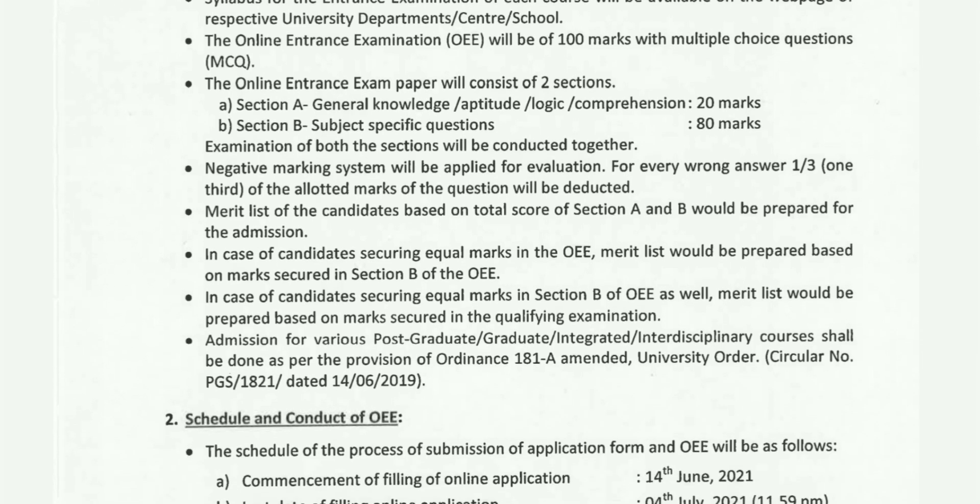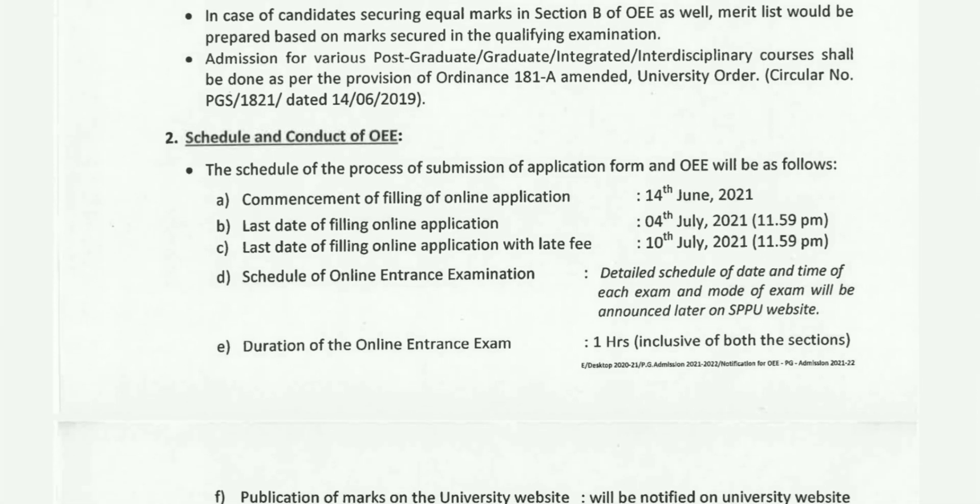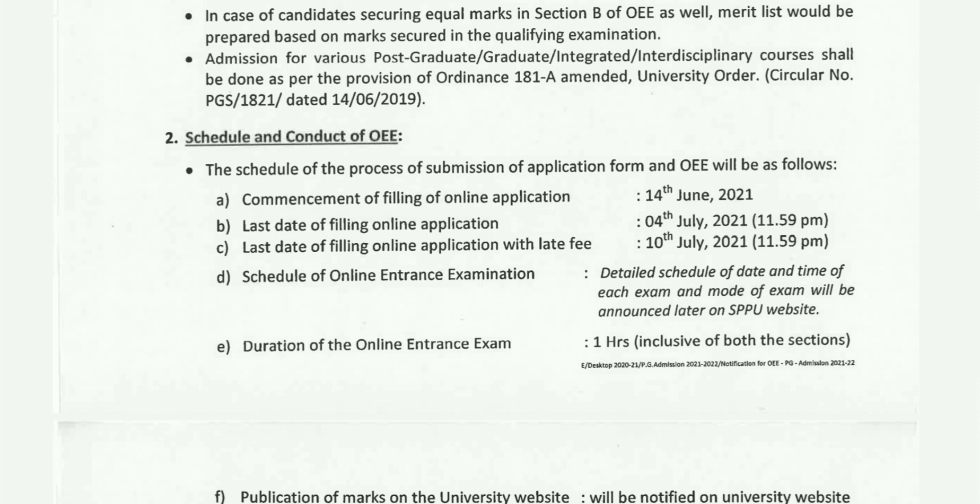You need to check the schedule and conduct details. The online entrance exam application form filling starts from 14th June, and the last date is 4th July at 11:59 PM. The fee payment last date is 10th July. The general fee is 500 rupees; if you pay late, there is a late fine making it 700–750 rupees — approximately 200 rupees extra. The exam is one hour long with 100 questions of medium to easy level, conducted online at exam centers all over India in every city.